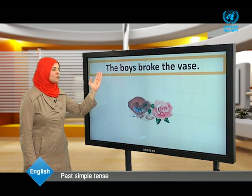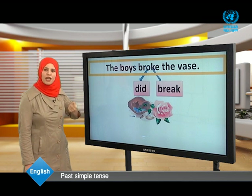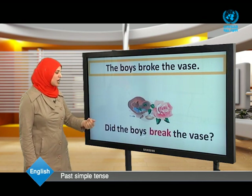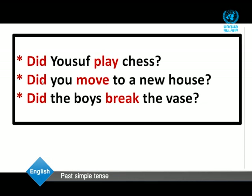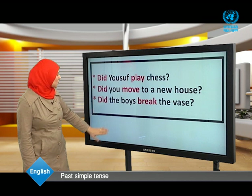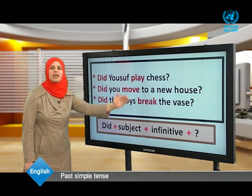The boys broke the vase. The verb is 'broke,' the past form of break. We need the infinitive to make a question. Begin with did, then the subject, then the base form of the verb, then the rest of the sentence: Did the boys break the vase? The question form is: Did + subject + infinitive + question mark.